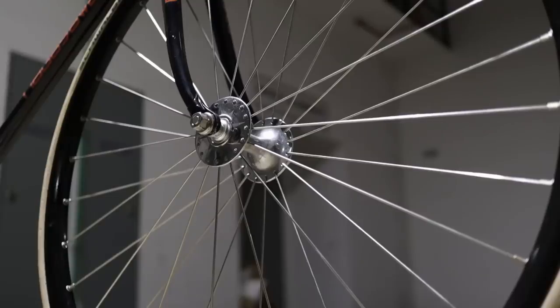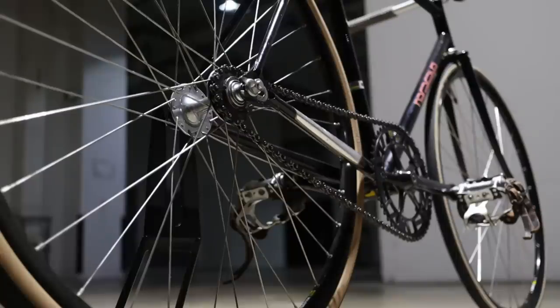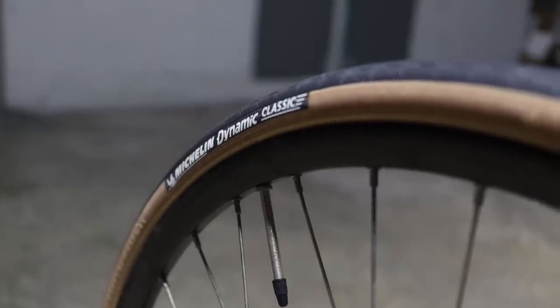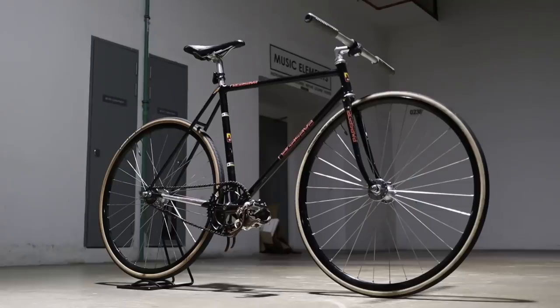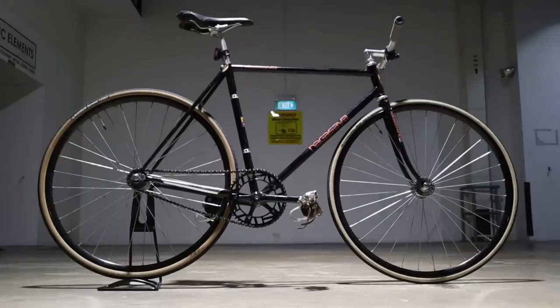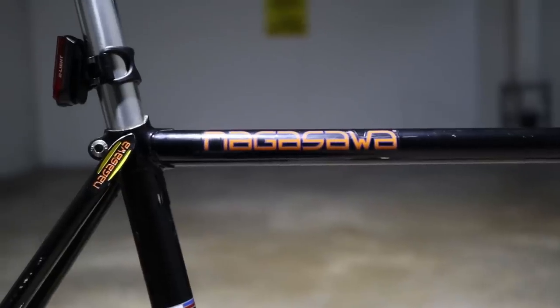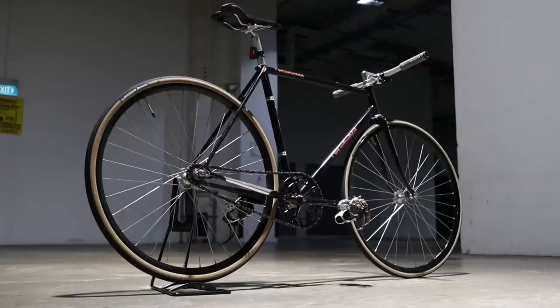The wheels are 32-spoke old school rims laced to Aphrodite hubs — these wheels are so esoteric that I have no idea what they are. Wrapping the wheels we have a Michelin Dynamic Classic in the rear and a Schwalbe Lugano in the front for more black on gummy goodness to add a touch more contrast to tie the build together. Although this Nagasawa may fly under the radar for most, it's one that is sure to catch the eye of NJS lovers upon closer inspection — a frameset from one of the most well-respected NJS builders, built with a healthy mix of components that bring practicality and bling.